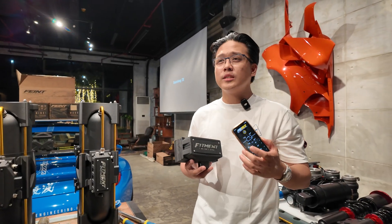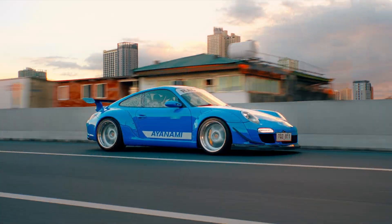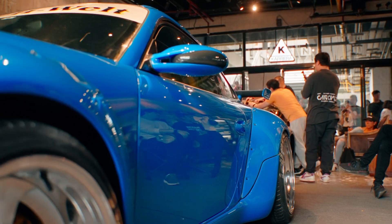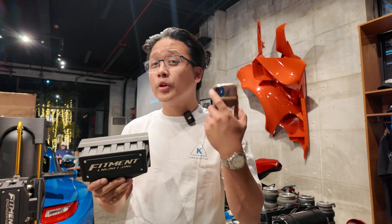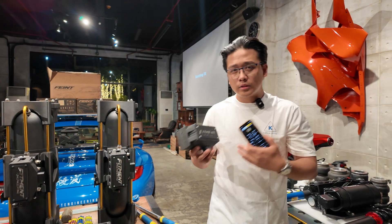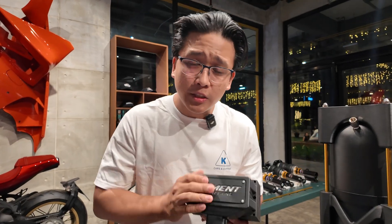A lot of our competitors are heavily focused on physical remotes, and we figured what they'd lack, we need to shine on. We think the future is mobile phones. The Fitment Engineering Airlift System, the latest generation, comes standard with the mobile app. It's available in the App Store and Play Store for you to download — a fast app that will control your car, a fast valve that will control your car while you're presetting, while you're moving. You can change your presets while drifting, driving, control your air suspension inside the car, outside the car. That is the Fitment Engineering Airlift System.